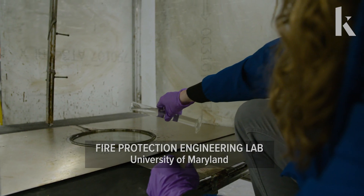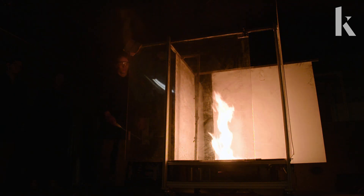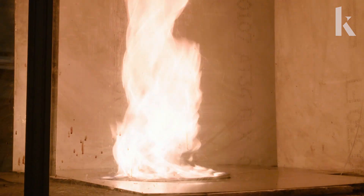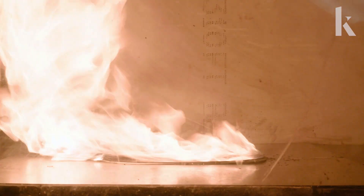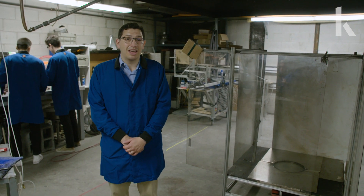We study these because we're trying to understand their behavior, their formation, and their structure. Fire whirls have been reported since — I think there was a giant earthquake in 1923 in Japan outside of Tokyo, and that fire whirl was responsible for maybe up to 40,000 deaths.